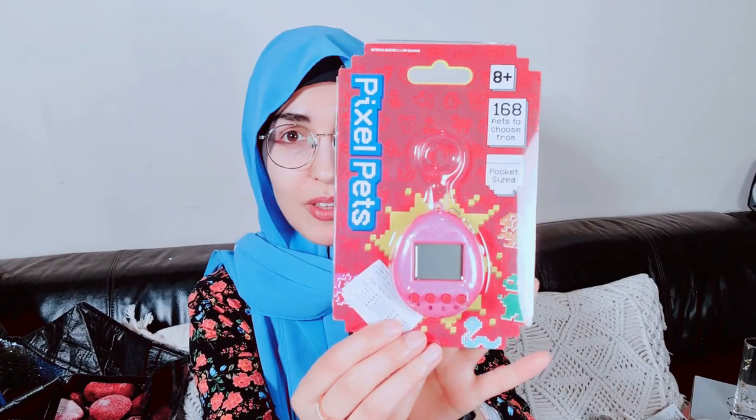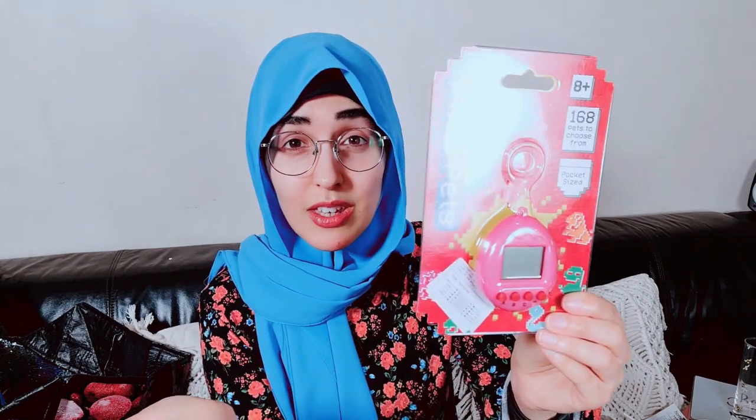For my niece, as well as the activity packs and stickers, I picked up a Tamagotchi — who remembers these? This one has 168 pets to choose from! I showed it in the shop-with-me. It was literally £1-something — the prices are insane, especially with everything going up. I'm going to put the batteries in so she can just play with it there and then.